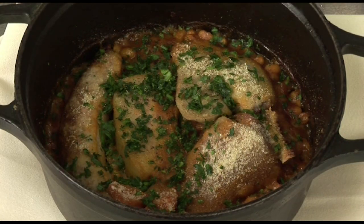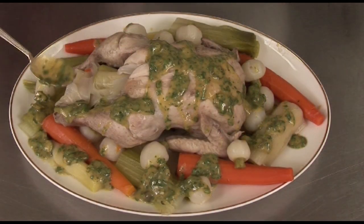A very classic dish, absolutely delicious. Now tomorrow, another French classic — we are going to prepare a pulopo. Until then, au revoir.